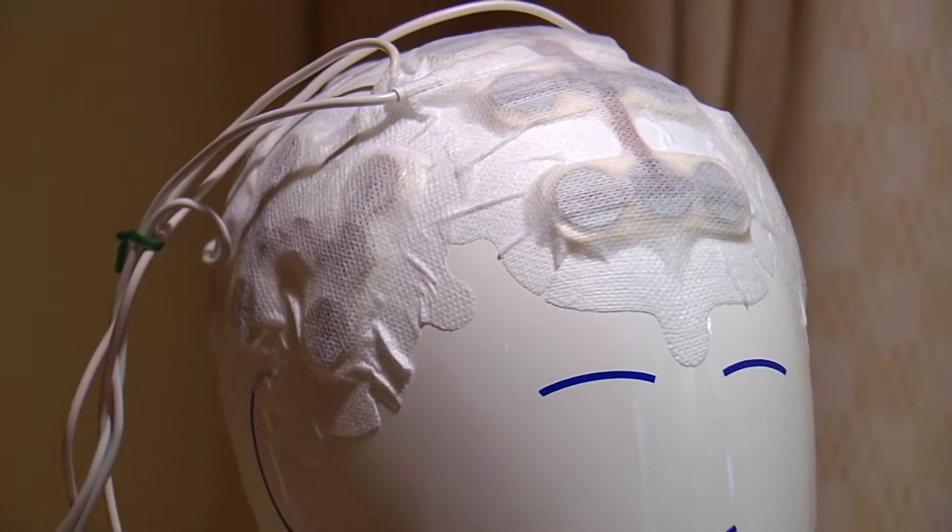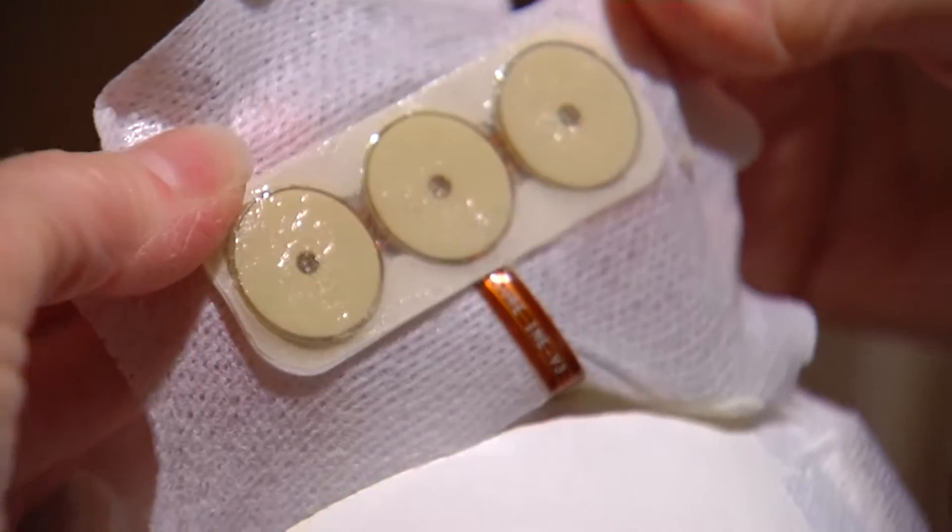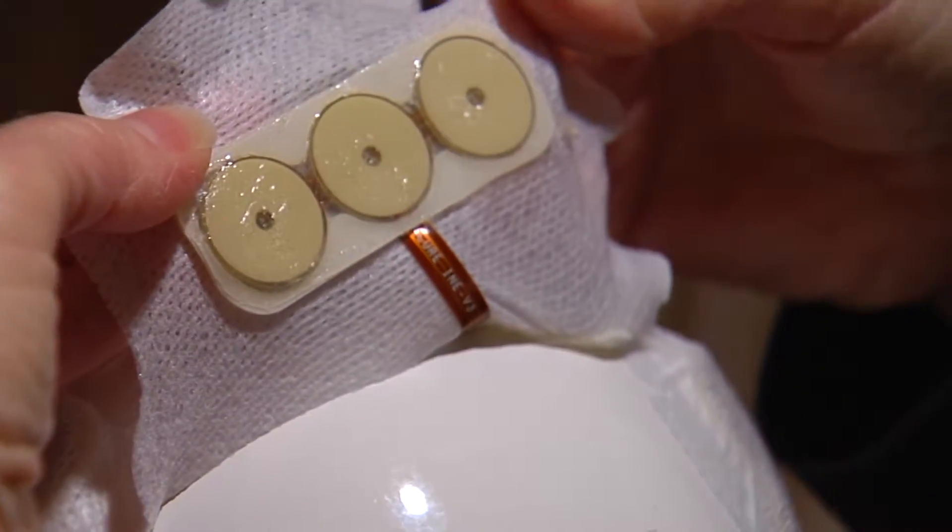A current approach to treating brain tumors is energizing the cancer community. It's called electric field therapy. These tiny devices are placed on the scalp of a patient and together create an electric field that is aimed and deposited onto tumors in the brain.